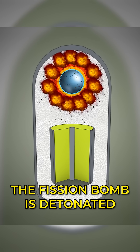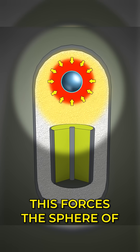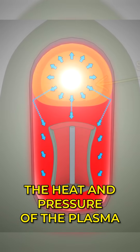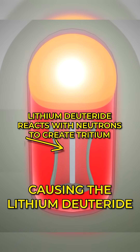First, the fission bomb is detonated by exploding conventional chemical bombs in sequence. This forces the sphere of plutonium-239 or uranium-235 to implode on itself. The heat and pressure of the plasma compresses the fusion cylinder, causing the lithium deuteride to react.